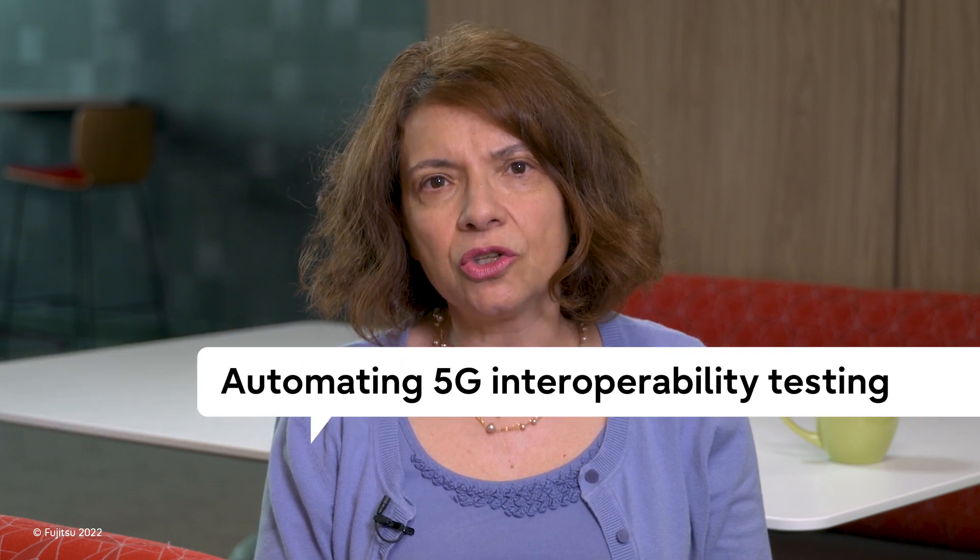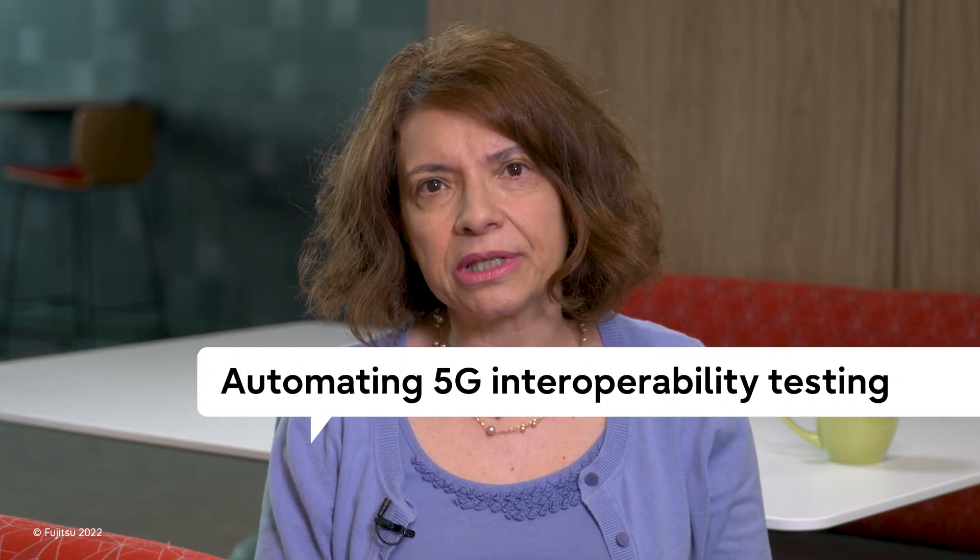Interoperability has always been challenging, but with 5G Open RAN's multi-vendor environment, that challenge is a lot more urgent and complex. I'm Laudan Pickering, 5G Services Integration Lead, here for an open dialogue about automating 5G interoperability testing.